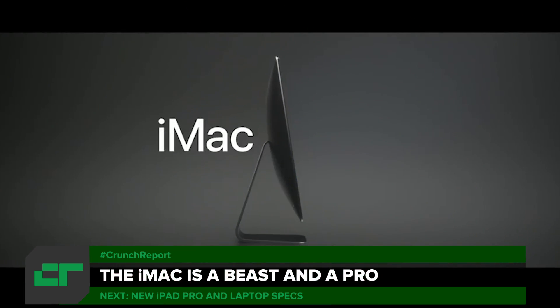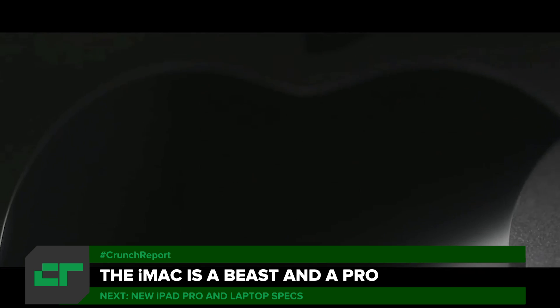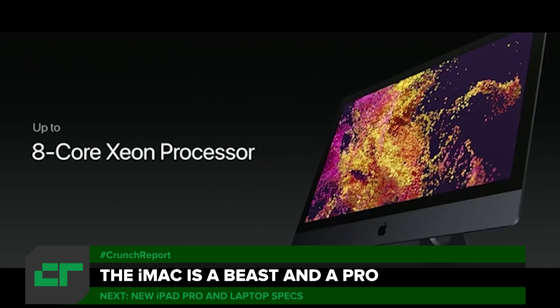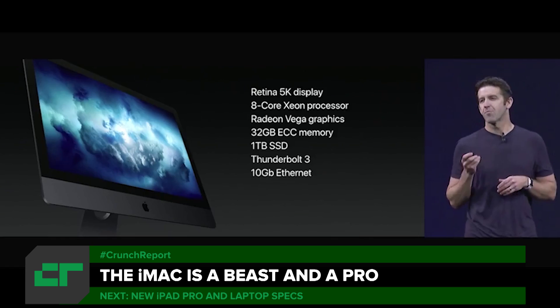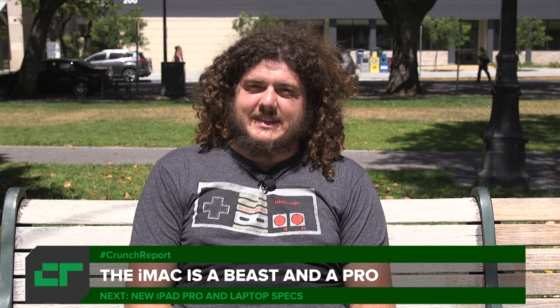Apple today also unveiled the iMac Pro. There haven't been any big updates to the Mac Pro line in a while, and this was an answer to that. The iMac Pro comes with an Intel Xeon processor, and depending on how many cores you need, you can get 8, 10, or 18 of them. The GPU is a Radeon Vega setup with up to 16 gigabytes of VRAM, great for developers, especially in VR. You can also get up to 128 gigabytes of RAM.